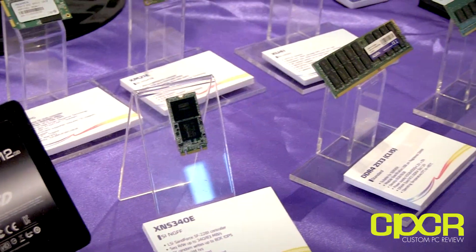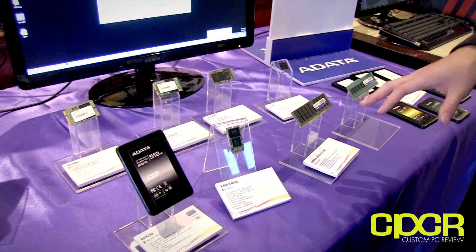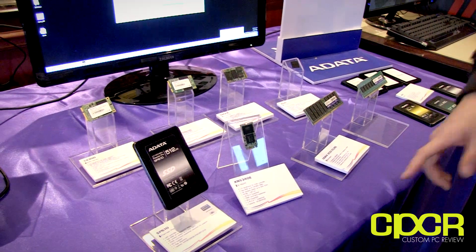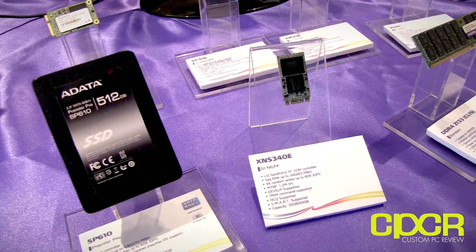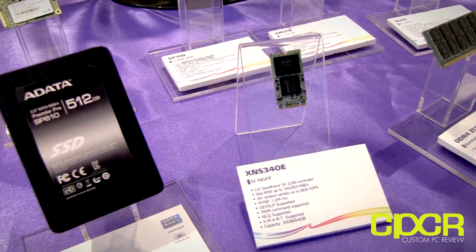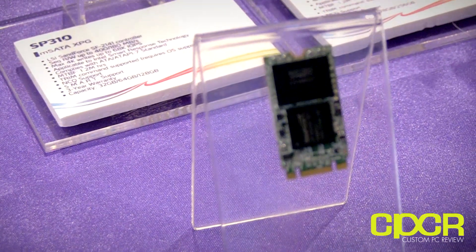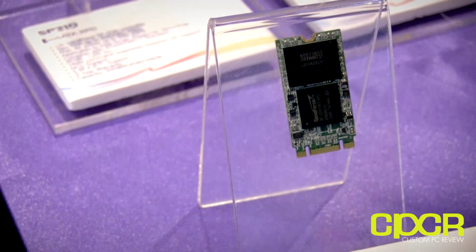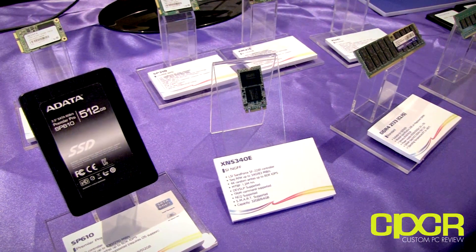Let's move on over to some of the other SSDs they have on display. ADATA makes a very wide variety of SSDs, and a lot of these are for system integrators and industrial use. Over here they've got NGFF designs in a very small form factor. This one in particular is based off the SanForce SF2281 controller — it does about 80,000 IOPS 4K, 340 megabytes per second reads, 483 megabytes per second writes, and up to 64 gigabyte capacity.